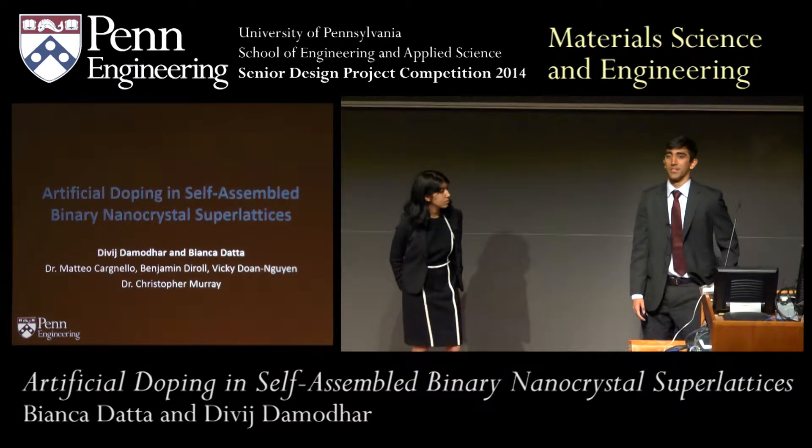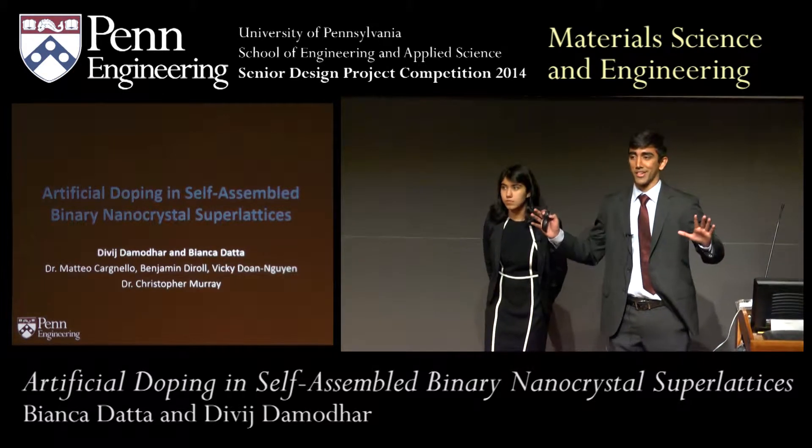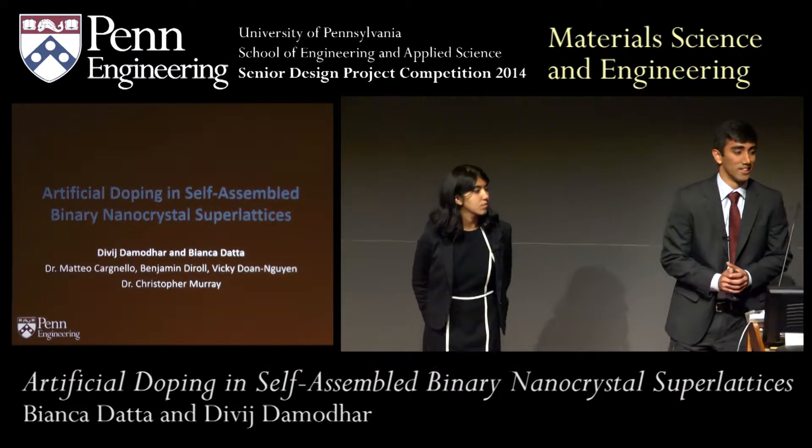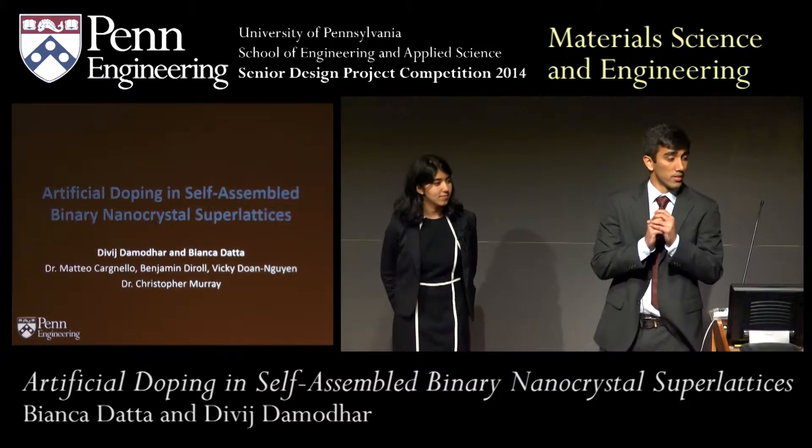Good afternoon, everyone. I'm David. This is Bianca. Our topic, although it sounds a little complicated, we're going to try to simplify it as much as possible, is artificial doping in self-assembled binary nanocrystal superlattices.